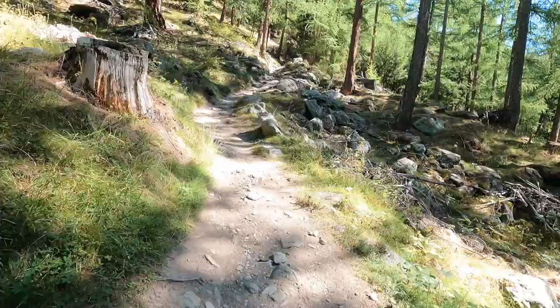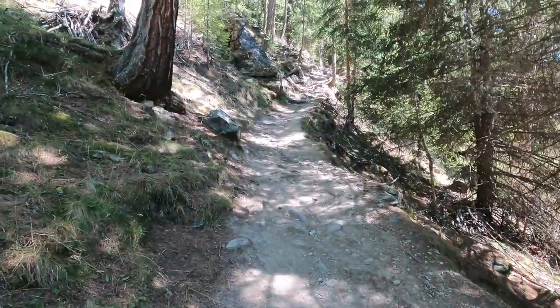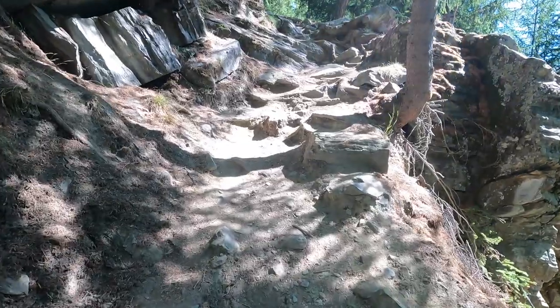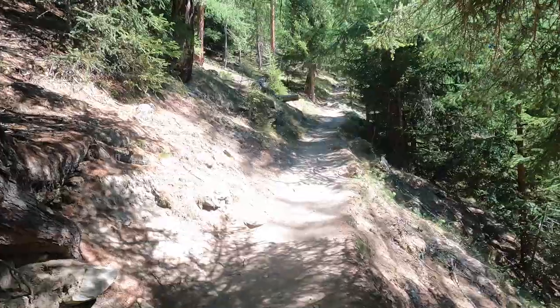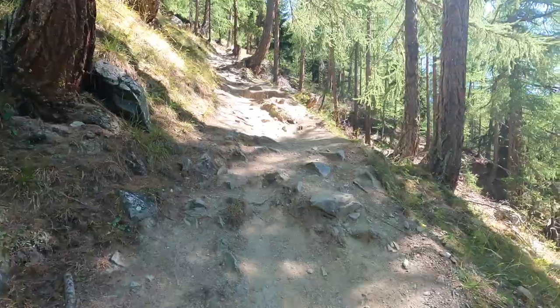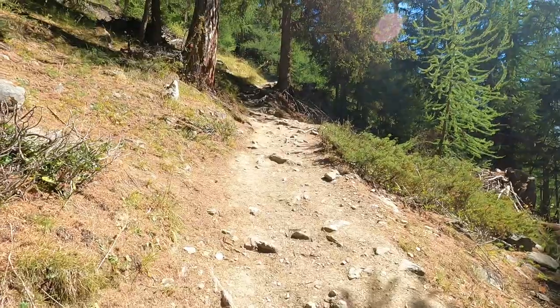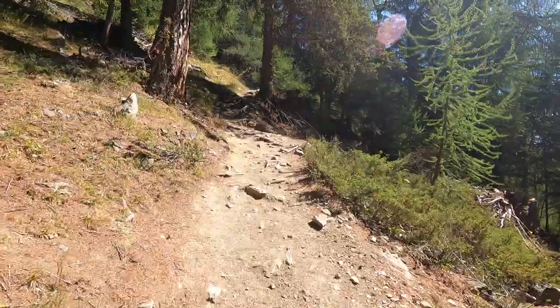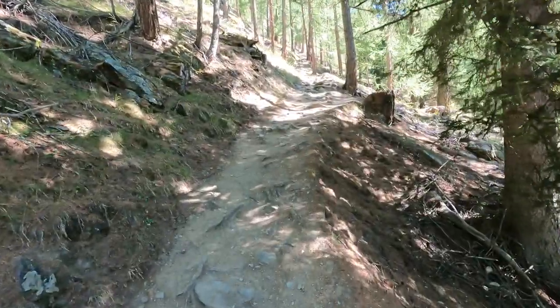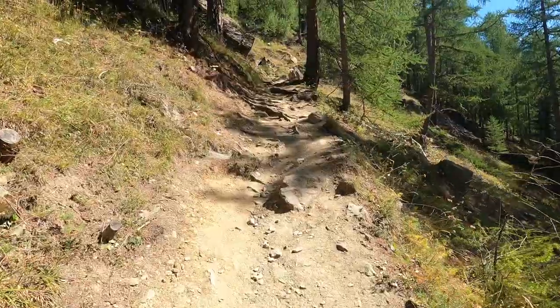I definitely wish I would have brought hiking poles on this hike. I was able to find a wooden walking stick along the way, but it wasn't the same. This third part of the trail is definitely the longest — well over a mile — but as you can see from the videos, the terrain was much flatter. I was able to walk quite a bit faster and didn't have to take very many breaks.